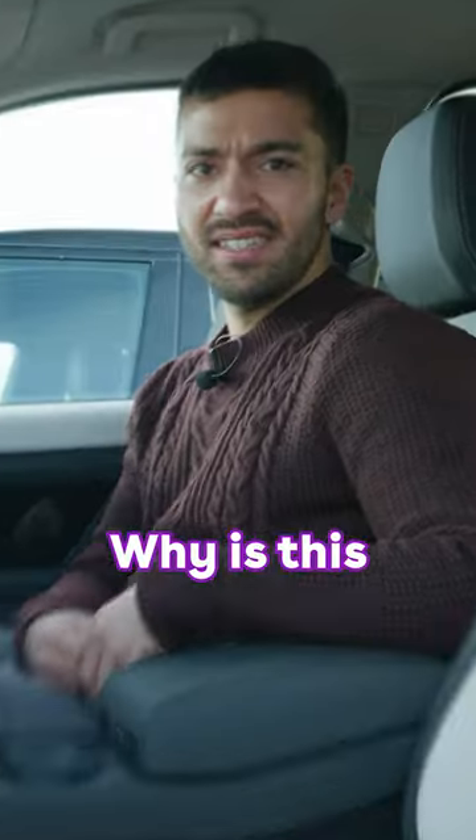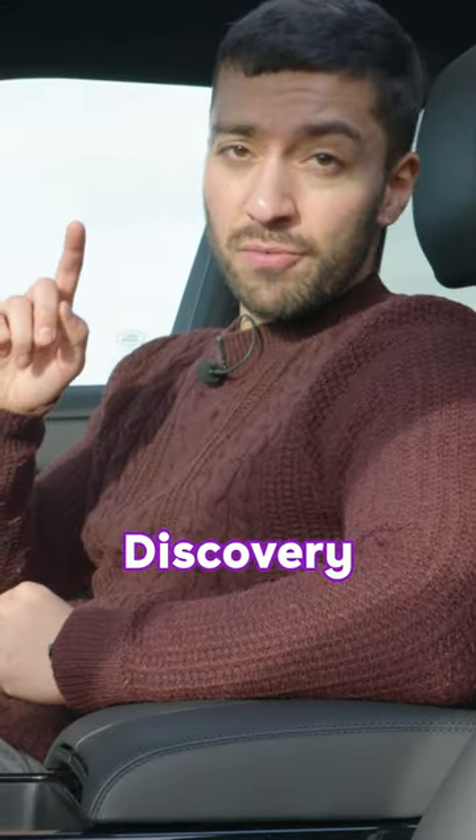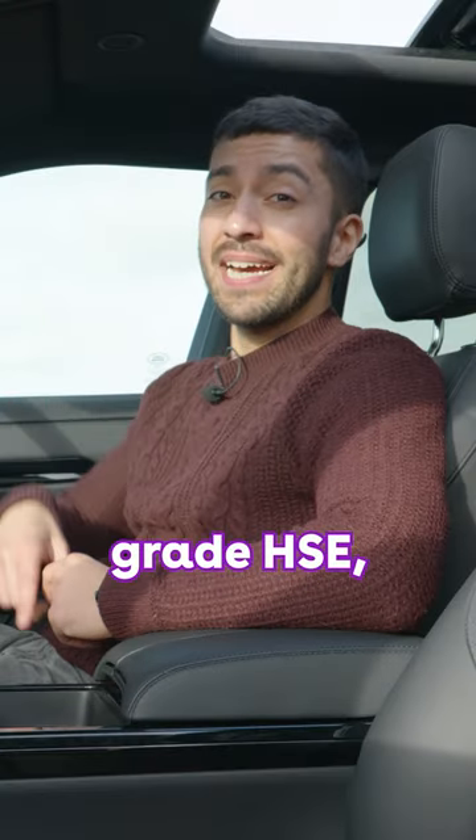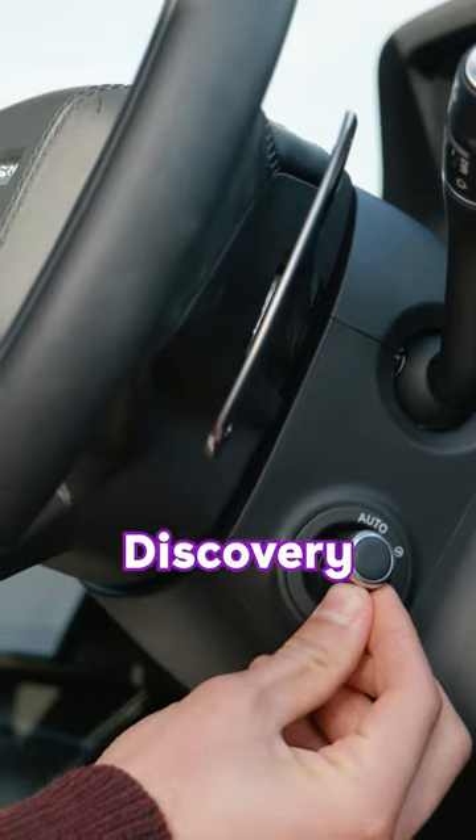And it makes you think, why is this so much cheaper than that? There are some things that lift this Evoque interior above that of the Discovery Sport. Firstly, in this top grade HSE, we've got an electric adjustment for the steering wheel, so you don't have to use the manual one like in the Discovery Sport.